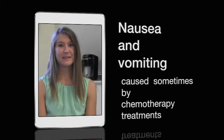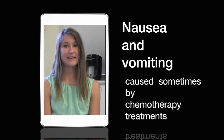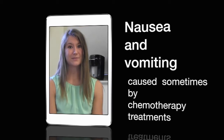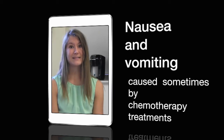Nausea and vomiting: many treatments of chemotherapy can cause nausea and vomiting. They are the two most dreaded and unpleasant side effects that rarely become life-threatening. This video clip will show you how to manage and prevent this from happening.